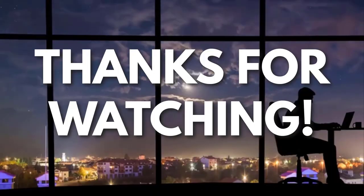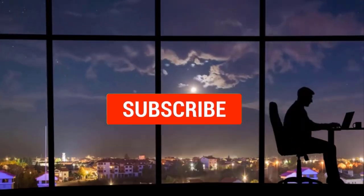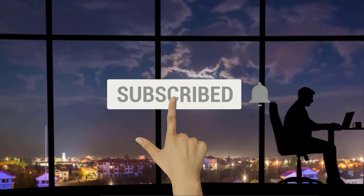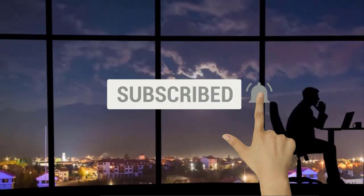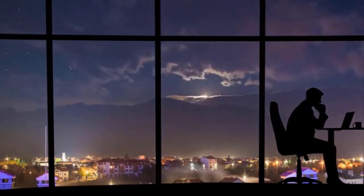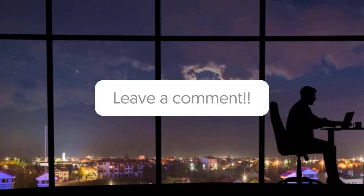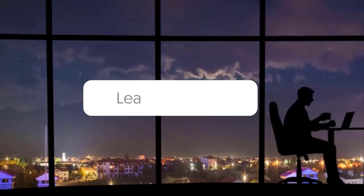Now, if you liked this video and got some value from it, subscribe to the channel. Don't forget to hit the notification bell, as I release one video every day with my selection of winning products — you don't want to miss that. Let me know in the comments which product did well for you, and see you tomorrow for another episode of Sell This Now!